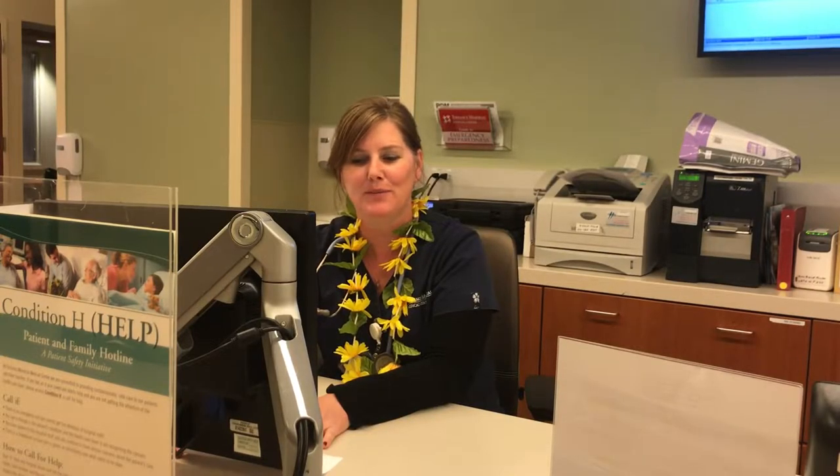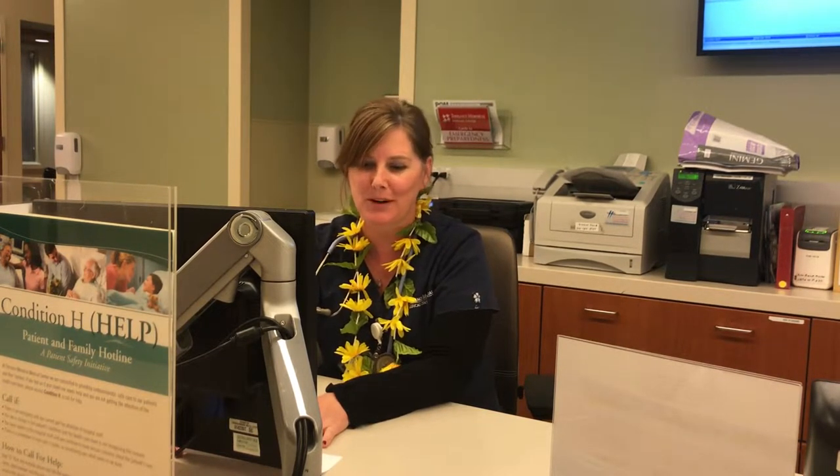Over the years, fall prevention risk assessment tools have been developed. Here at Torrance Memorial, we use the Morse Fall Risk Scale.